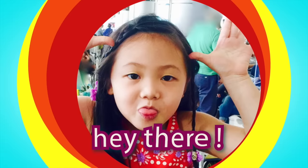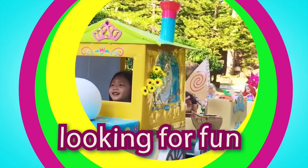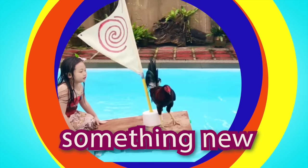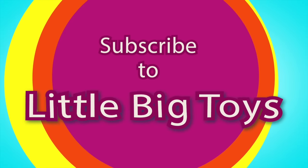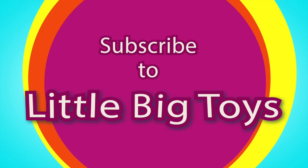Hey there! Looking for fun? Something new and exciting? Subscribe to Little Big Toys!